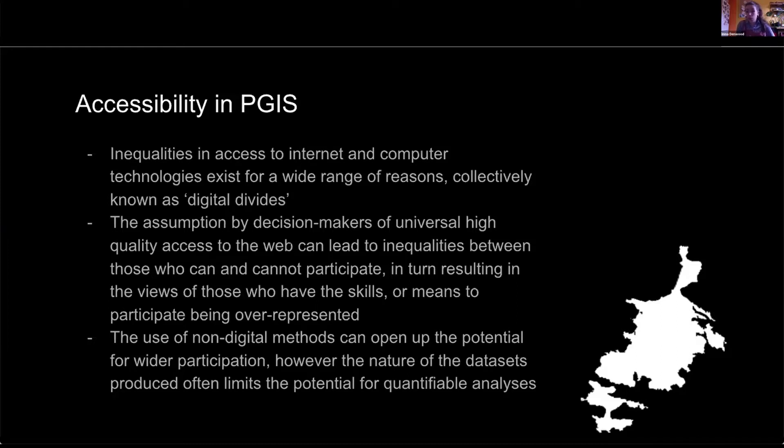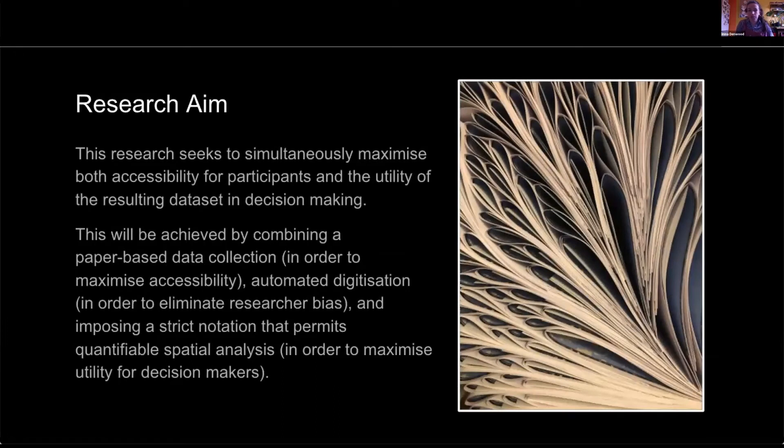In considering a non-digital method to collect the same data, participation is widened to those who may not be able to access the digital. However, these methods can usually be a bit more challenging in terms of analysis as they'll always require some form of digitisation, which can introduce researcher biases and slow down the process. The aim of this research is to see if we can have the best of both worlds by using a novel auto-digitising paper-based tool which removes researcher bias and speeds up the process, whilst allowing for more accessible participation.